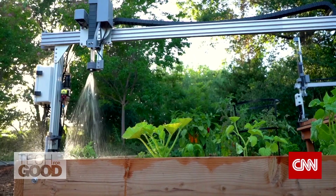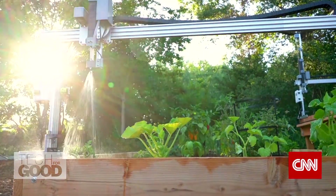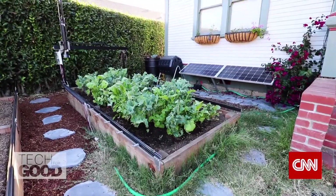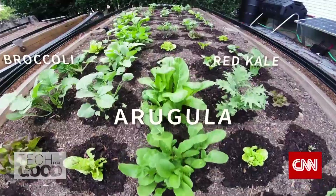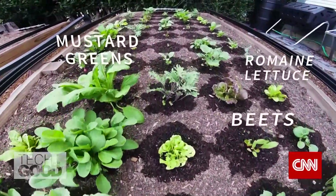So many Americans, so many people in the world have a lawn, which could be very productively used land, but instead we're using water and other resources for grass. Aronson says his aim is to help people take ownership of the food production process.